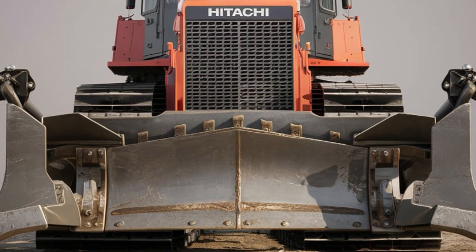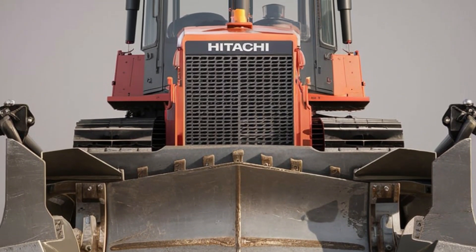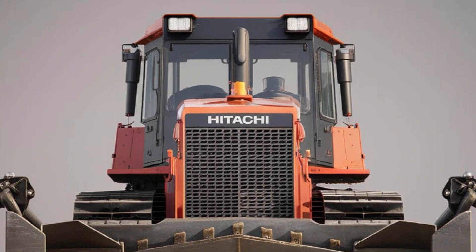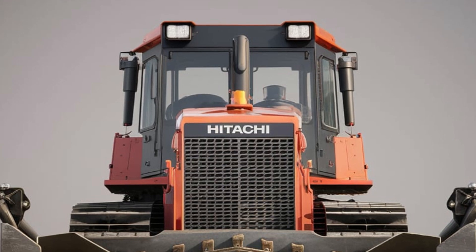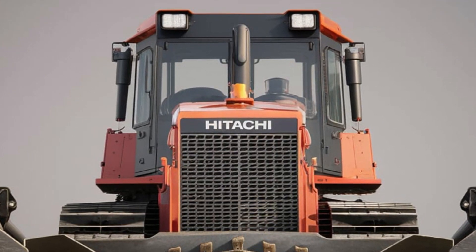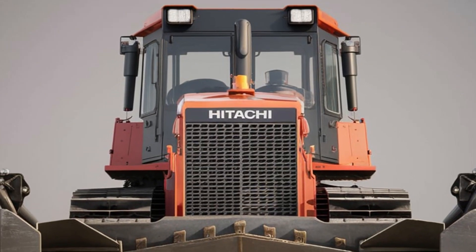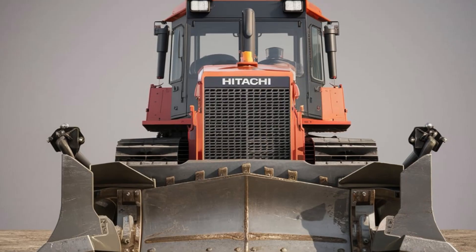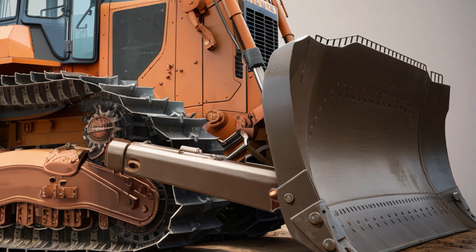The Hitachi DX45M Bulldozer represents the perfect blend of compact design and powerful performance for the modern construction landscape. As we step into 2025, the DX45M stands out as a prime example of Hitachi's commitment to innovation and precision engineering.